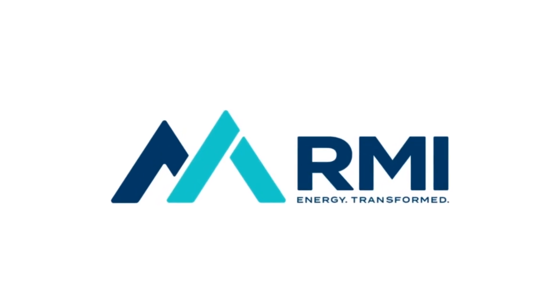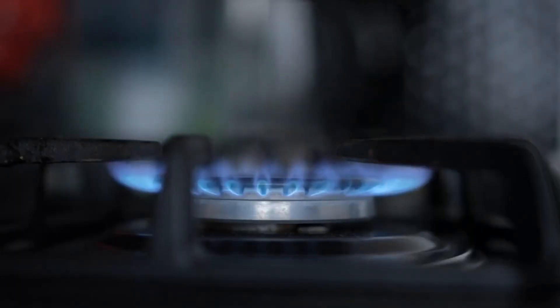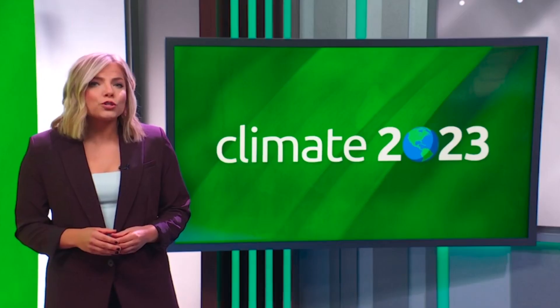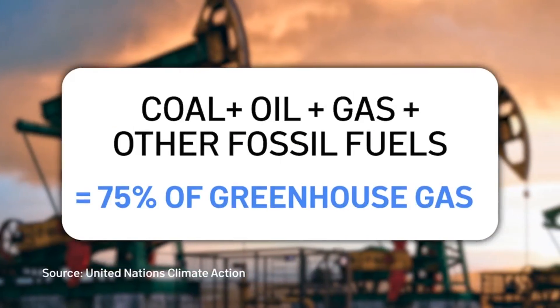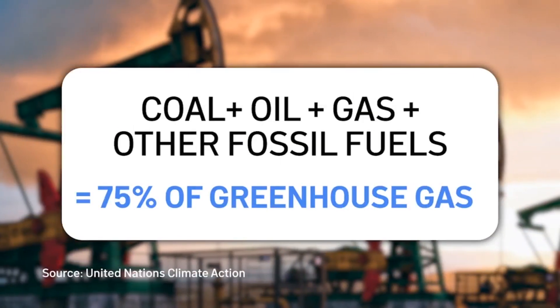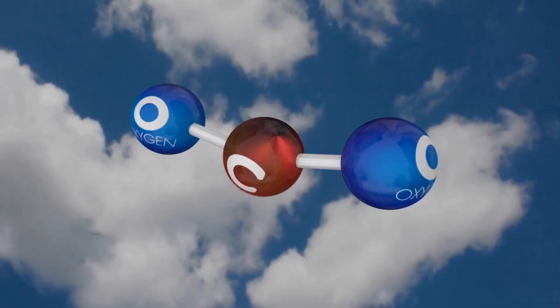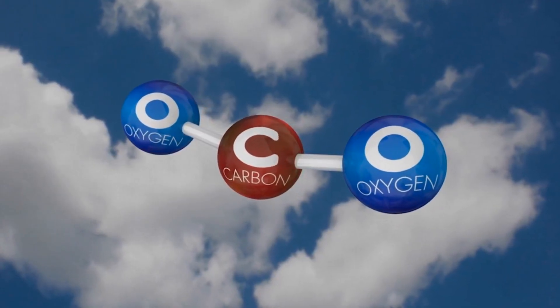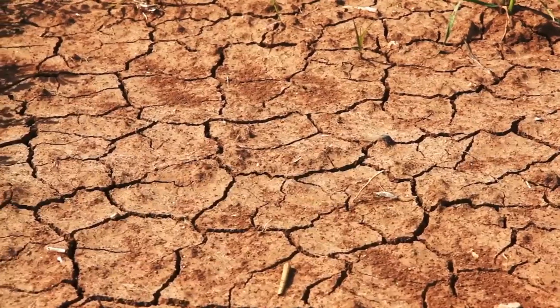It's also a top priority. According to the Rocky Mountain Institute, more than half of American homes rely on gas and other fossil fuels for heating and cooking. Fossil fuels like oil, gas and coal are by far the largest contributor to climate change, accounting for over 75 percent of global greenhouse gas emissions. Greenhouse gas emissions like carbon dioxide trap heat in the atmosphere, resulting in higher temperatures and extreme weather.